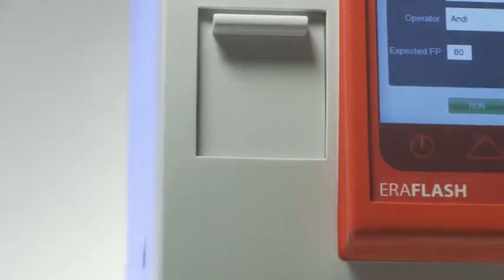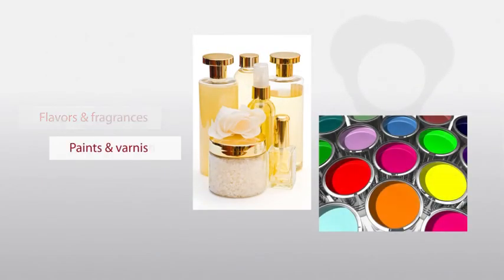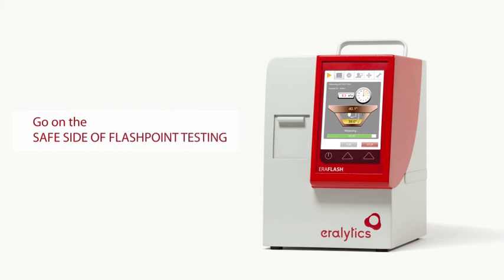The small sample size also enables intelligent waste disposal and easy cleaning of the analyzer. All this makes Aeroflash the preferred flashpoint tester in the flavors and fragrances and the paints and varnishes industries. Ask your country representative for a free trial instrument and let Aeroflash convince you of the safe side of flashpoint testing.